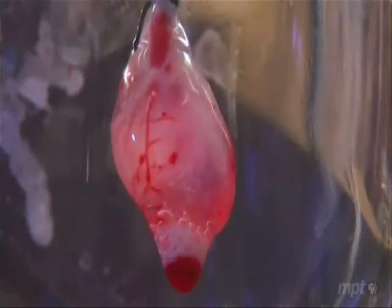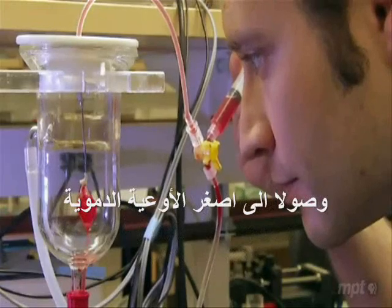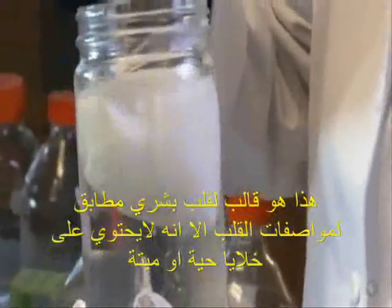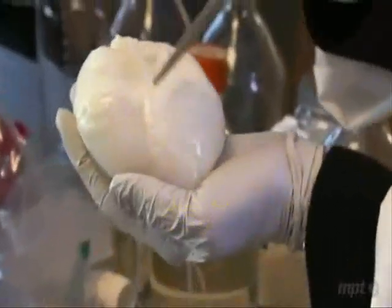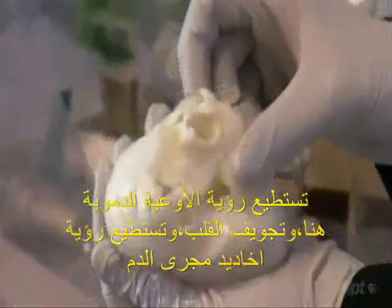Injections of dye showed the scaffold to be undamaged down to the smallest blood vessels. This technique works with many organs, including human-sized ones. This is essentially the scaffold of a heart — it has essentially no cells, dead or alive. You can see the blood vessels, the chambers of the heart, and the valves.